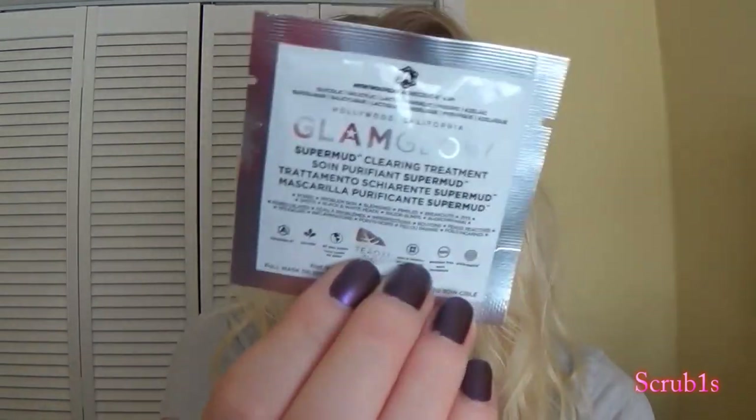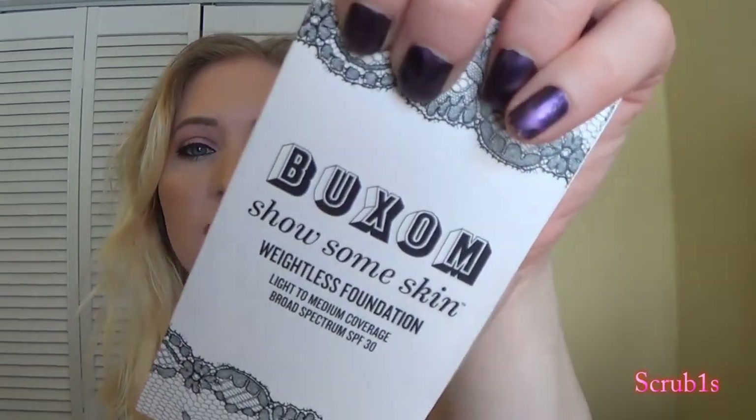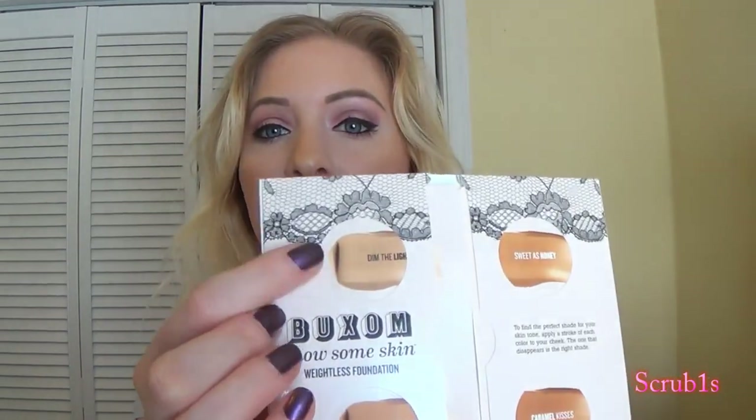I didn't go too crazy because of my husband's birthday, but I did ask for some samples. I asked for a sample of GlamGlow because I have really large pores and I want to find something to help diminish them. The full-size is about $69-$70 so I wanted to try it first. They also gave me a sample of the Buxom Show Some Skin weightless foundation in light-to-medium coverage. It looks a little yellow for my skin but we'll see.